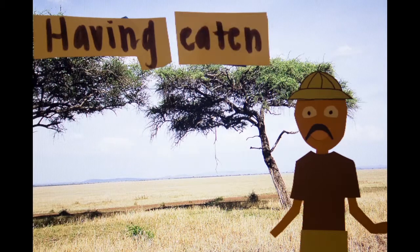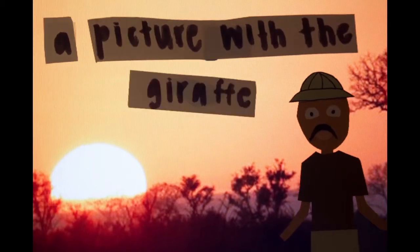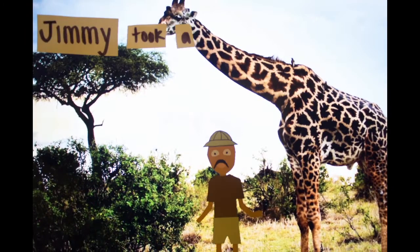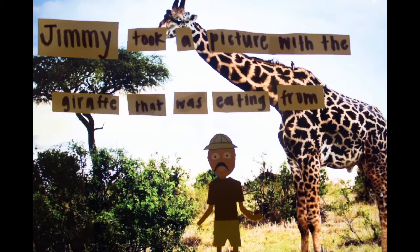Having eaten from the tree, Jimmy took a picture with the giraffe. So did Jimmy eat from the tree, or was it the giraffe that ate from the tree? I think Jimmy meant: Jimmy took a picture with the giraffe that was eating from the tree.